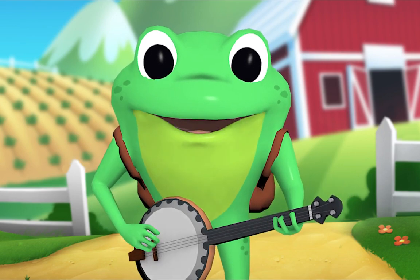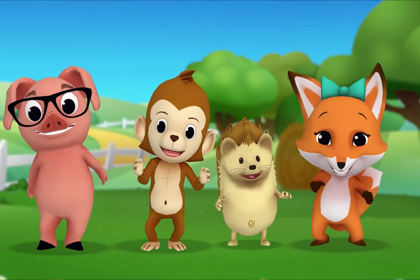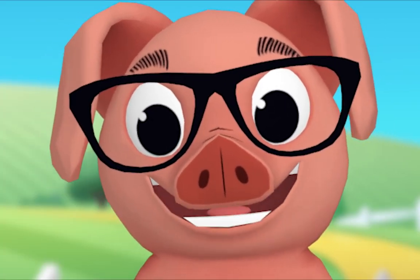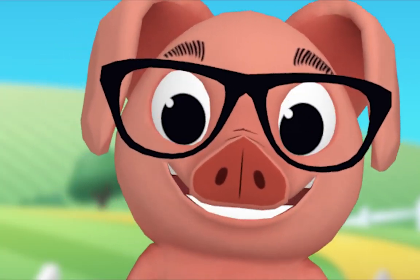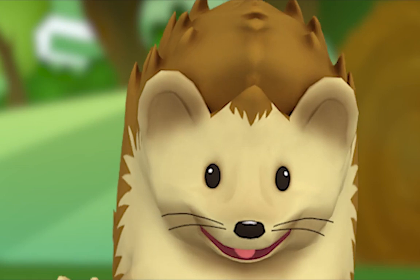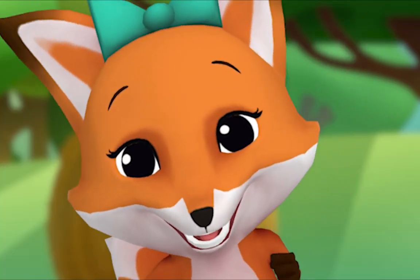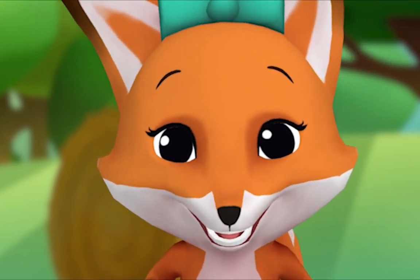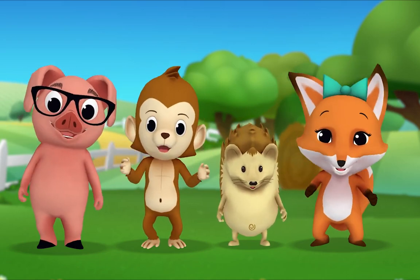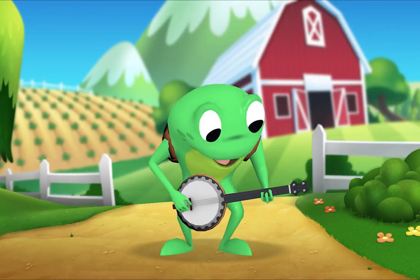Okay Pig, ready to choose an animal? Yeah! Great, let's all sing! Old MacDonald had a farm, E-I-E-I-O! And on his farm he had a horse, E-I-E-I-O! With a neigh-neigh here, neigh-neigh there, here a neigh, there a neigh, everywhere a neigh-neigh. Baa-baa, cluck-cluck, moo-moo. Old MacDonald had a farm, E-I-E-I-O!